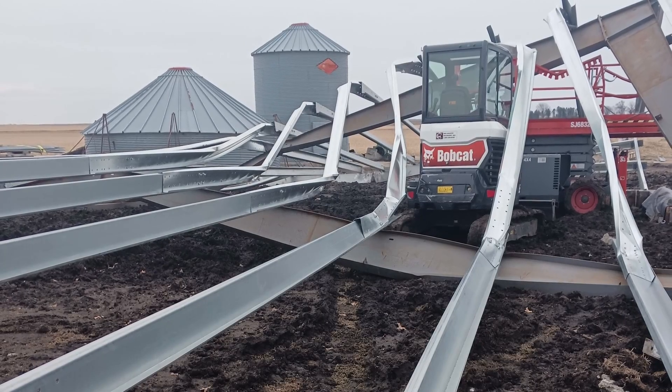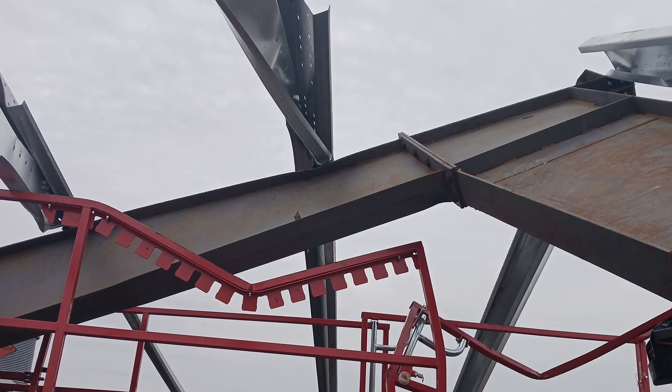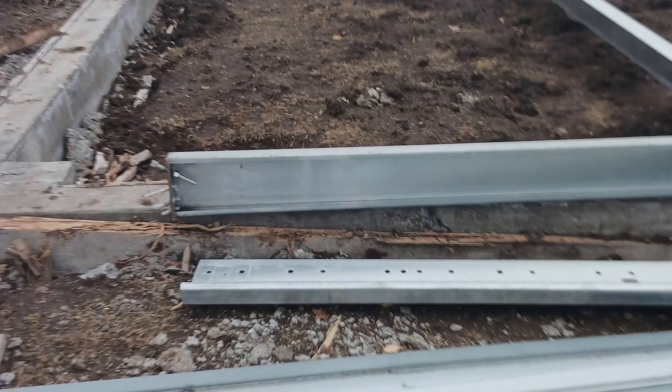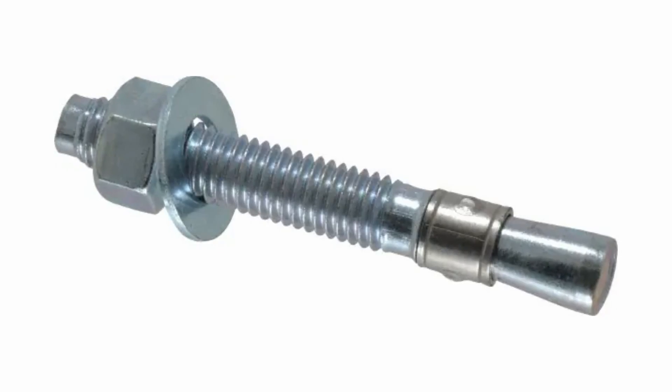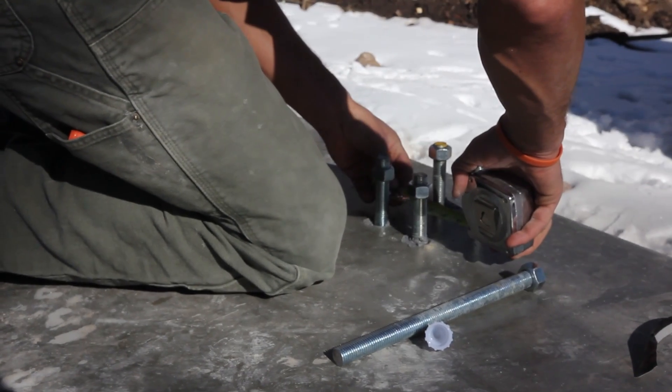When I first received the photos, the first thing I noticed was that the contractor — who did both the concrete work and the steel erection — primarily used wedge anchors to secure the columns to the foundation. This is 101 stuff. Wedge anchors are never to be used for structural columns, period. I've seen people get away with it, but it's not worth it. Poured-in-place or epoxy bolts are really the only option.